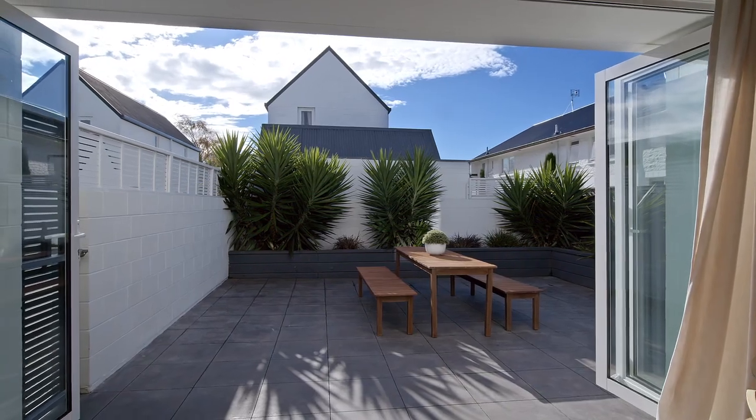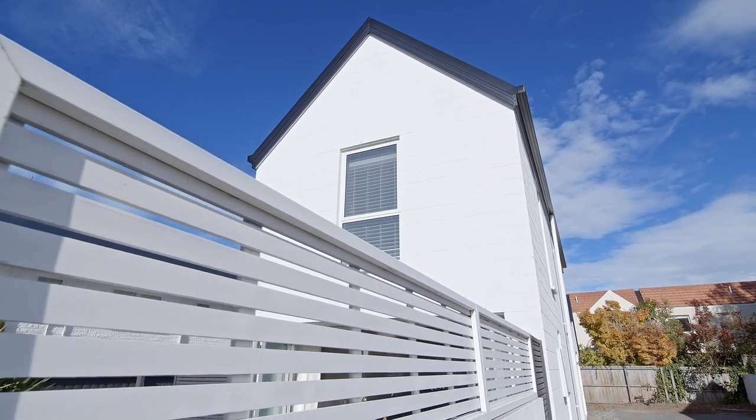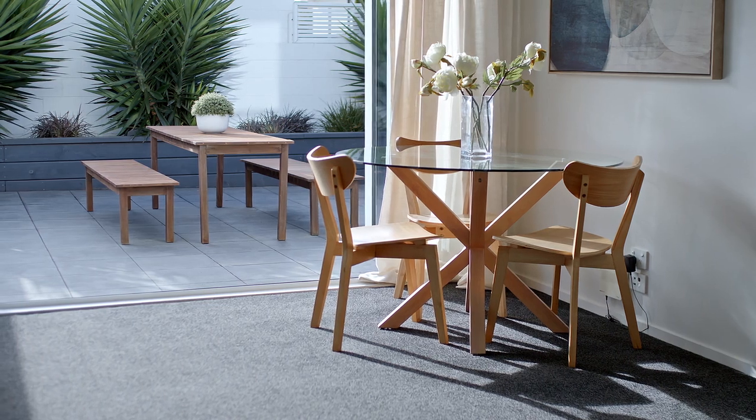It actually looks like a 1970s architectural build, but it's actually a brand new post-earthquake property that was rebuilt after the earthquakes. It's a wonderful property — it's got two bedrooms, two bathrooms. It did have a single access internal garage, but they've converted that into another living space.